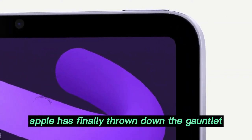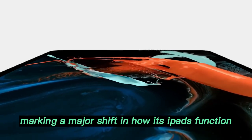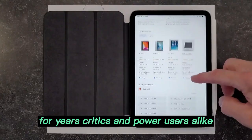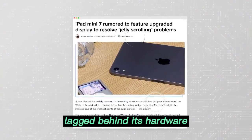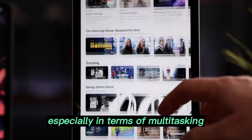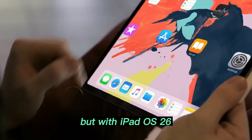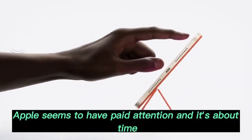Apple has finally thrown down the gauntlet with iPadOS 26, marking a major shift in how its iPads function and integrate into the broader Apple ecosystem. For years, critics and power users alike have expressed frustration at how iPadOS lagged behind its hardware, especially in terms of multitasking, file handling, and professional workflows. But with iPadOS 26, Apple seems to have paid attention — and it's about time.